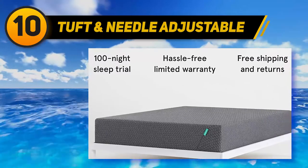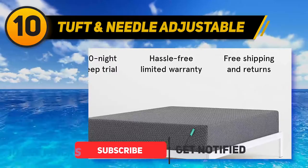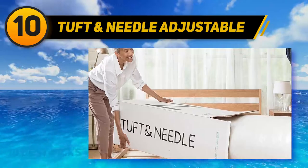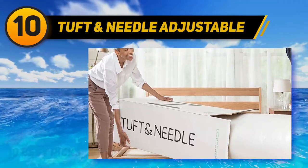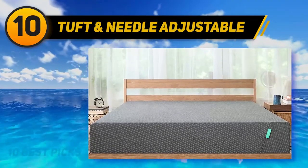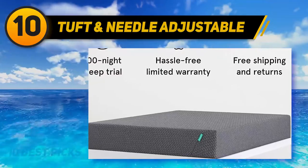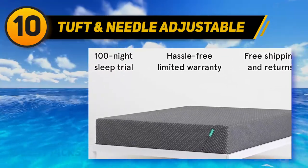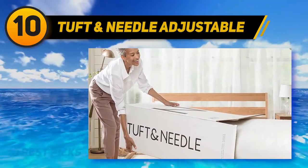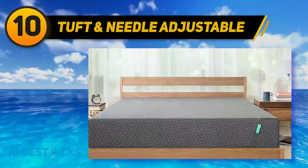You can elevate the head and feet separately or program the frame for zero gravity when at rest. The frame measures just over 11 inches thick and is available in queen, king, California king, and split king sizes for couples with differing preferences. You can bundle the frame with Tuft & Needle's T&N Hybrid if you also need a new mattress. A throw blanket bundle is also available, and the frame carries a relatively low price point, making it a good option for shoppers with more limited budgets.